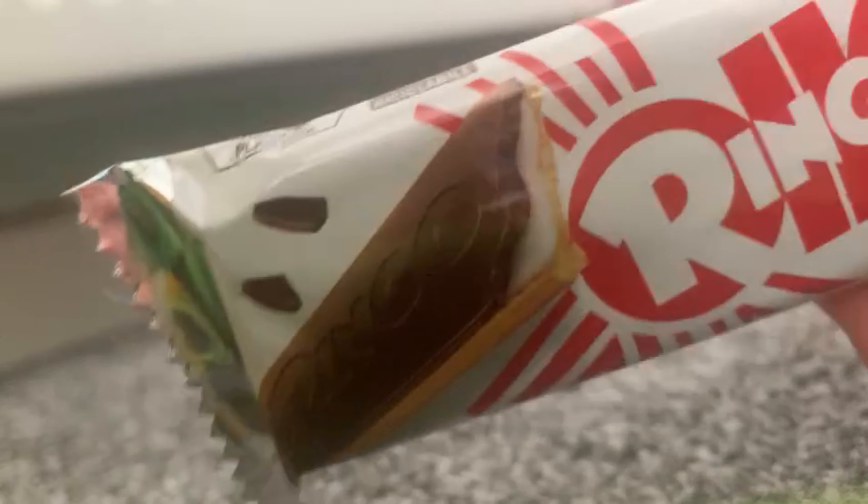Next, the rainbow one — I think it's the same but this does not look like Oreo this time. Going in — not the same, but this one is so good!